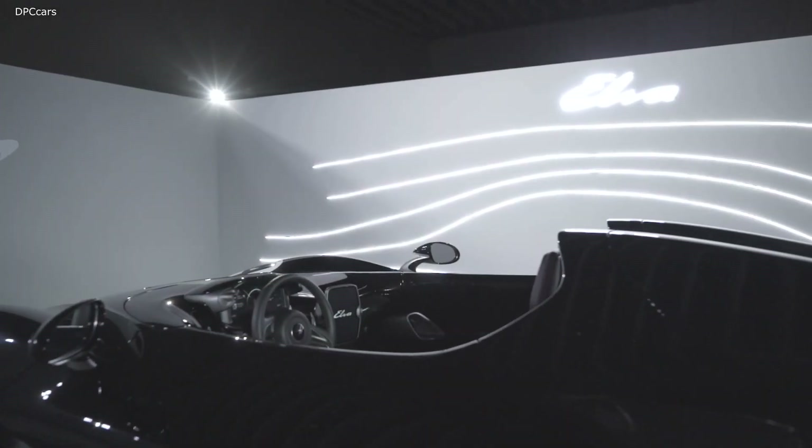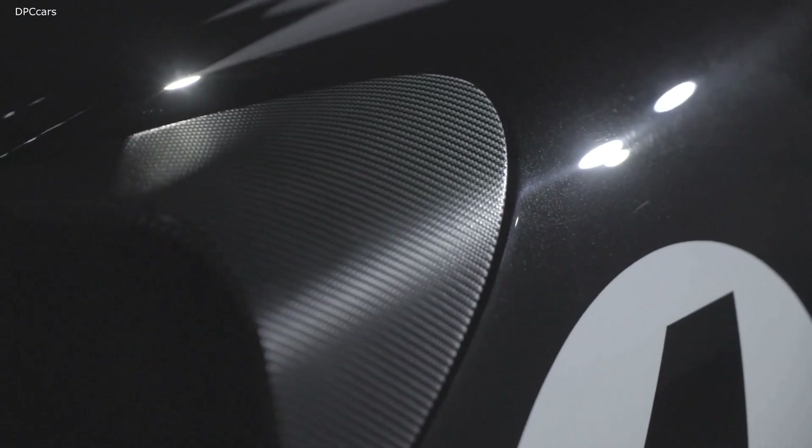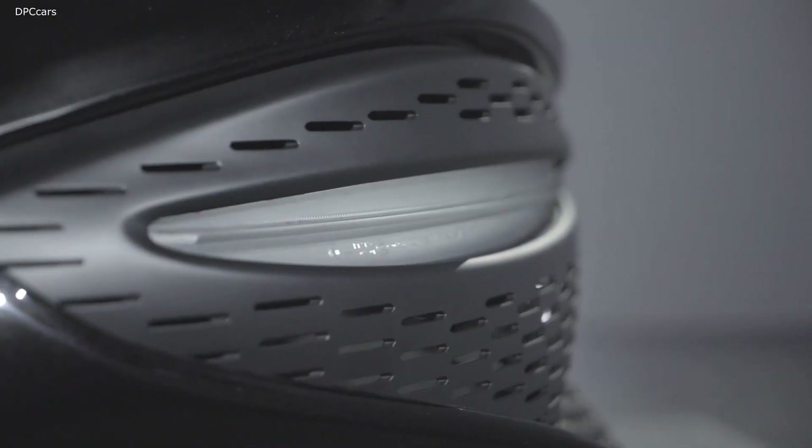McLaren's latest Ultimate Series model pays a nod to its past. Dubbed the Elva, the open-top supercar shares its name and design inspiration with the McLaren Elva M1A of the 1960s.